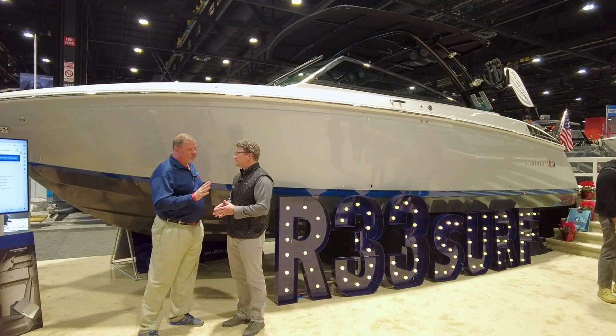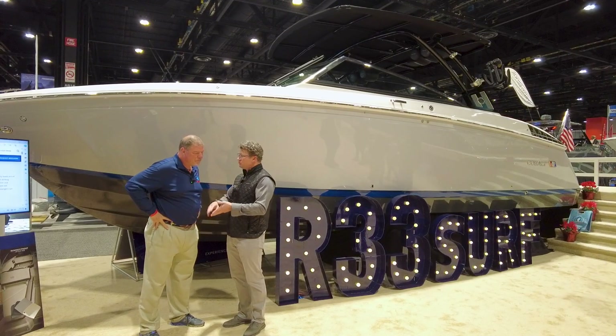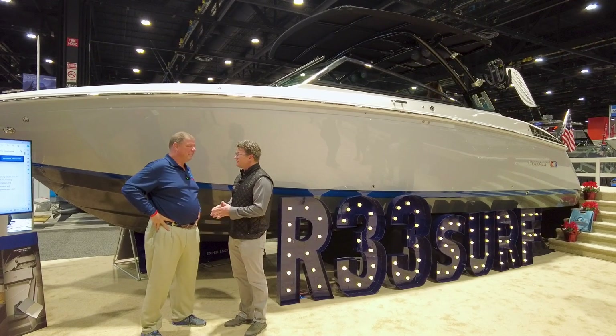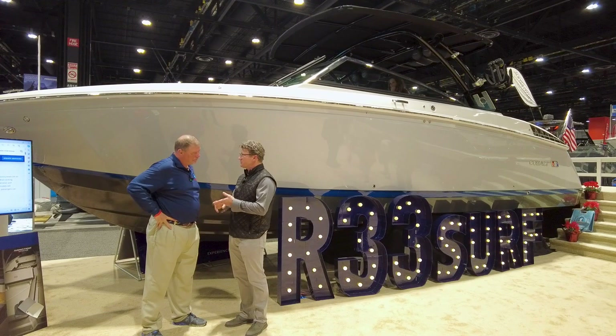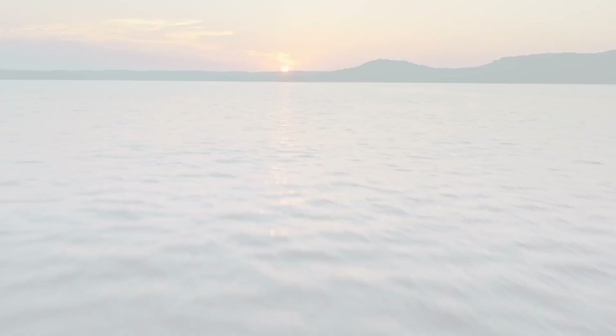So you said there were four different models you guys were coming out with? A new 22, a new 23, a new 23 Surf, and then the 33 Surf behind us today. We're really excited for the CS model — our Cobalt Sports Series: the CS-22, CS-23, and 23 Surf. We have those boats on display in Chicago as well.